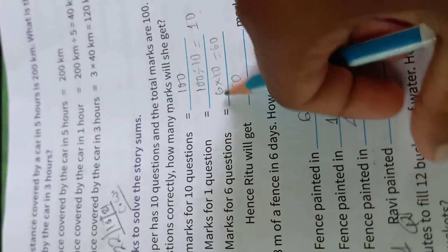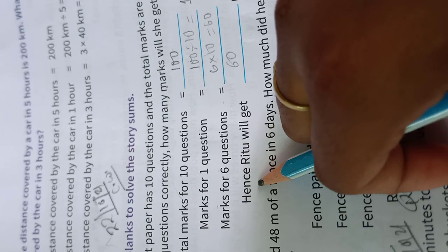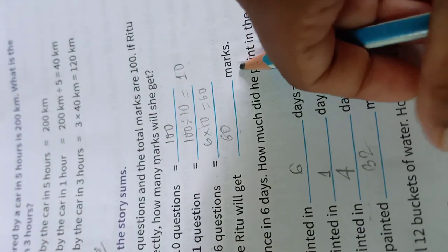Step 2: Marks for 6 questions is equal to 6 into 10 is equal to 60. Hence, Ritu will get 60 marks.